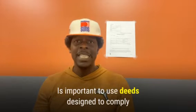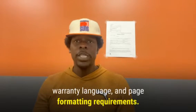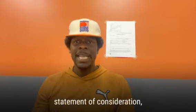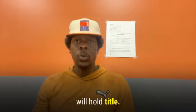It is important to use deeds designed to comply with Arizona law, including the correct vesting language, warranty language, and the page formatting requirements. An Arizona quick claim deed form must also include the elements most common in Arizona deeds, including a valid legal description, statement of consideration, and a description of the manner in which the co-owners will hold the title.